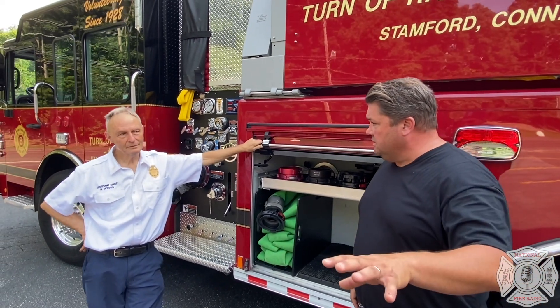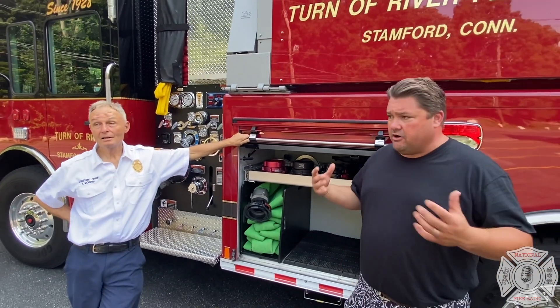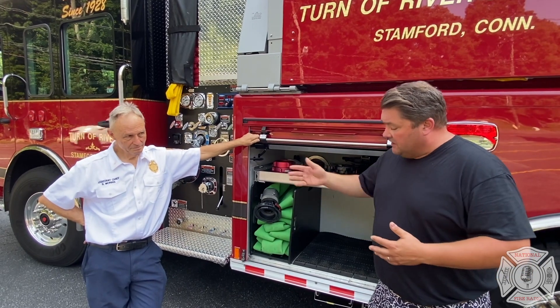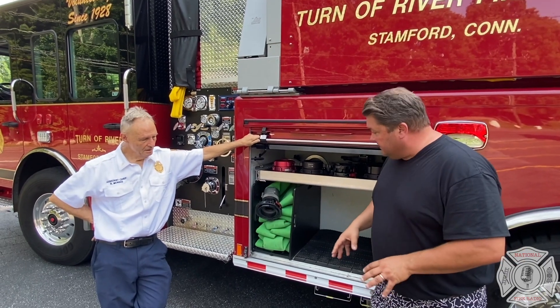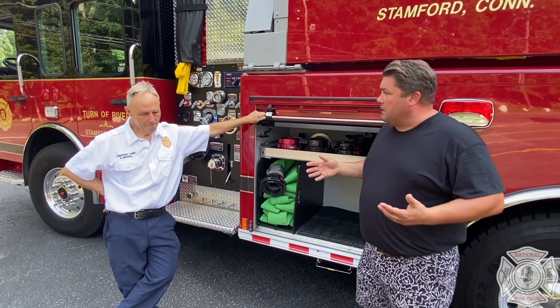They also have a career engine here as well, which has to do with how they operate here. This is an area that lacks a domestic water system, so we're talking about bringing our own water to the fire. Chief, I'd love for you to talk about some of the concepts here that you did with the department in designing this pumper tanker for this area.